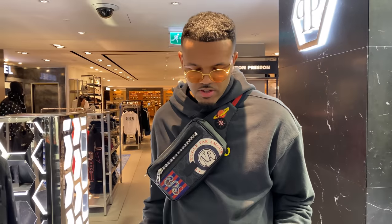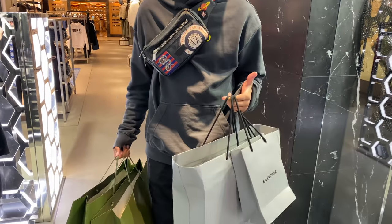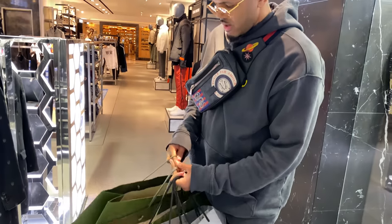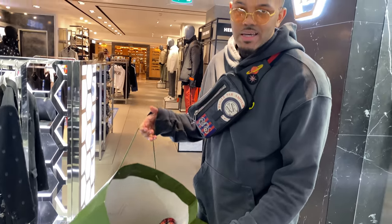Alright guys, so we've made a few pickups so far. We've popped the Track 2 trainers in all white, got a couple of accessories from Balenciaga as well, the Fear of God tracksuit, and the Off-White jacket. Now I want to look for some Rude hoodies, so let's see what else they've got in the section.